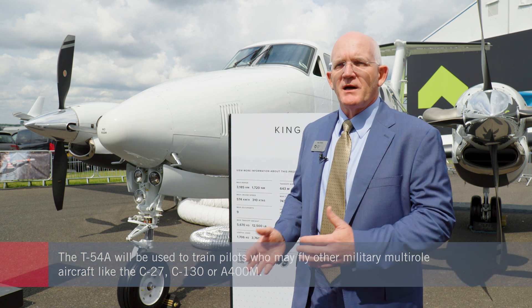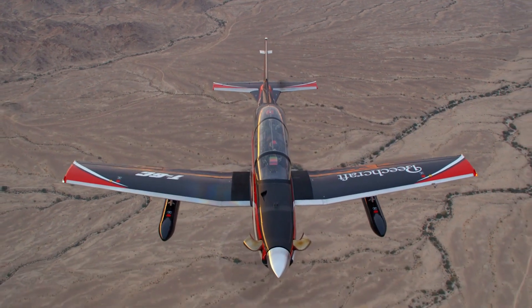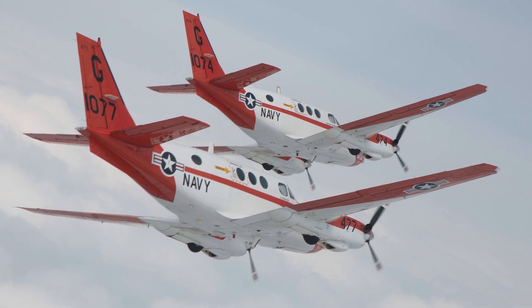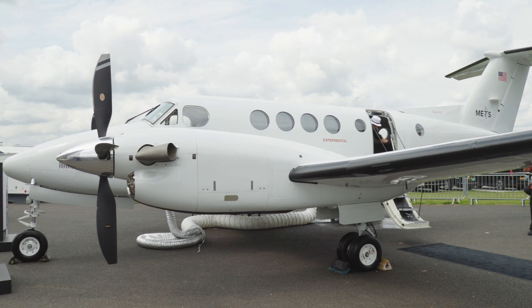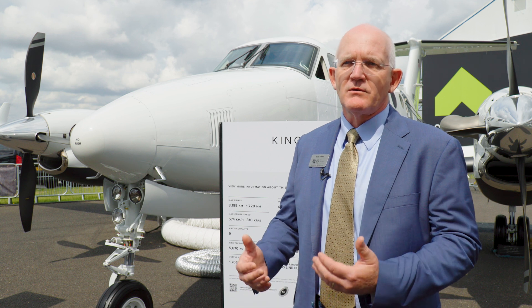Pilots usually come out of a basic trainer like a T-6 and go into a turboprop multi-engine training environment. Most of the training fleet in the world are old King Airs, and most of them are now going on 40 years old or more. This is an opportunity to upgrade their technology and their operating costs.